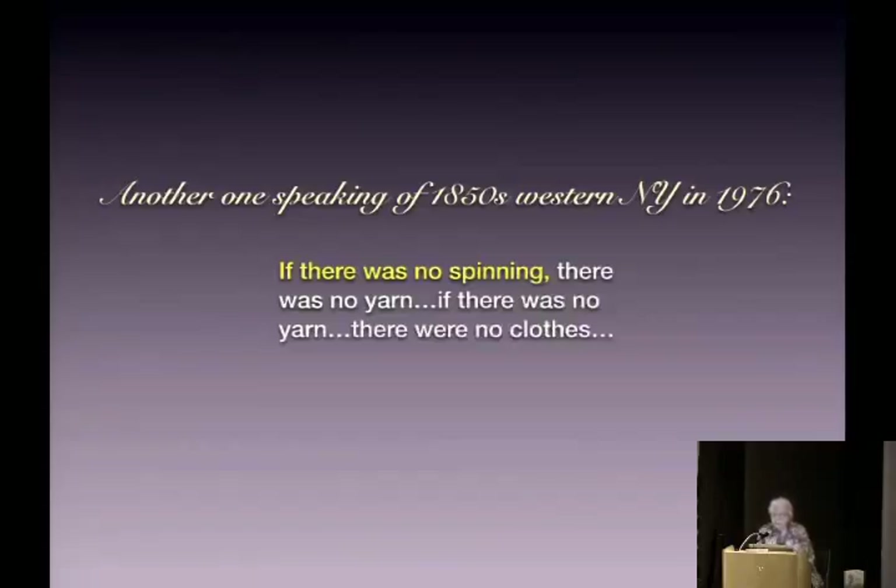Another writer speaking of 1850s western New York in 1976 — Helene Phelan, who most of you have heard of — said, oddly enough at the beginning of her book: 'If there was no spinning, there was no yarn. If there was no yarn, there were no clothes.' She was speaking of Mariah Whitford's time in the 1850s. Yet later in the book, she notes all the activity I'm going to allude to, which shows that Mariah is not wearing homespun.